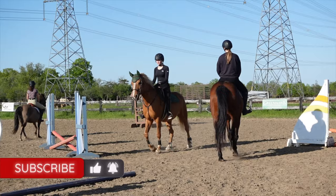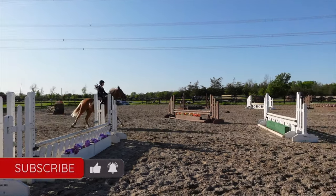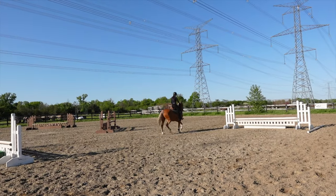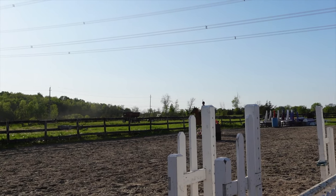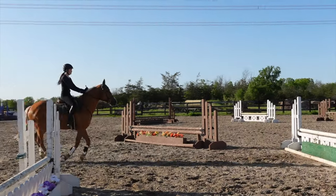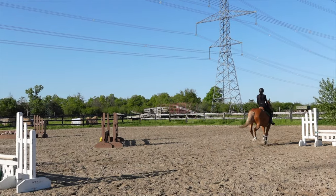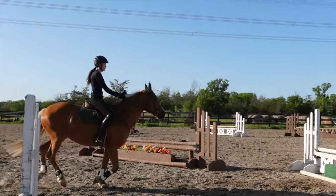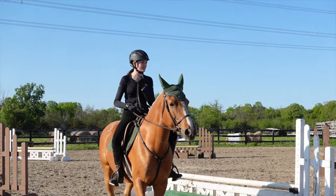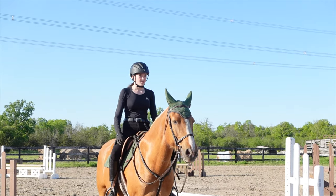The riding lesson is underway. The instructor is calling out cues: straight line, look up, leg, squeeze. She has support in her lower leg — outside leg, tall body, balance. Make your lead. The instructor coaches through the exercise, counting one-two and calling for leg and squeeze. Eyes up, then soften and balance. Good girl!